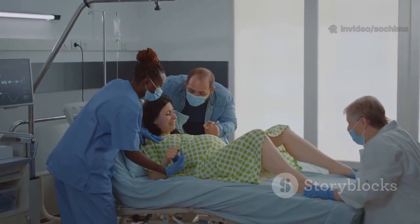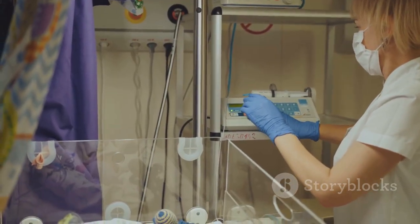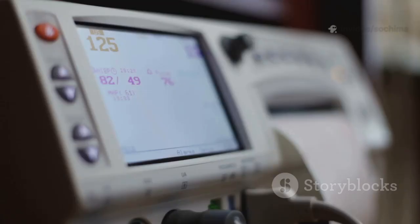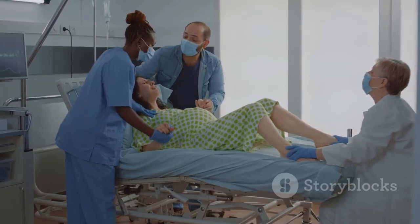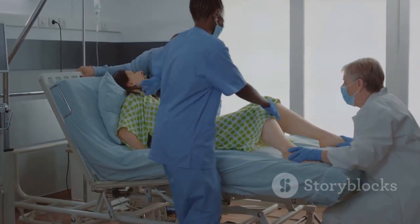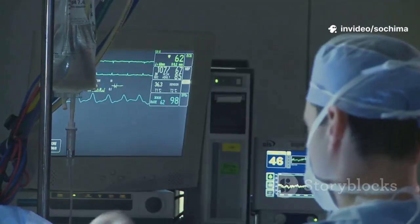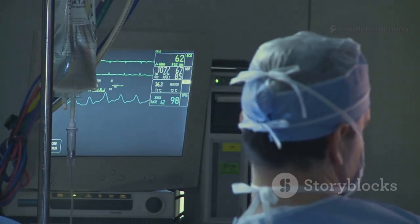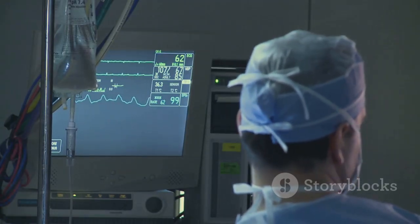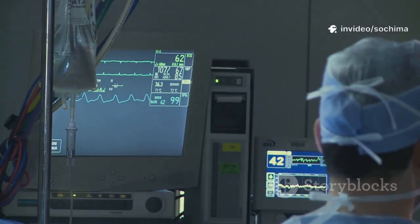When a person goes into labor, they are monitored closely. The medical team tracks the strength and frequency of contractions and monitors the baby's heart rate to ensure the infant is handling the stress of labor well. A C-section may become necessary for several reasons. For instance, labor might not be progressing — a condition called failure to progress, where the cervix isn't dilating enough despite strong contractions. The baby might also show signs of distress, indicated by a concerning pattern in their heart rate, suggesting the baby may not be getting enough oxygen and a faster delivery is needed.